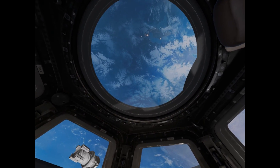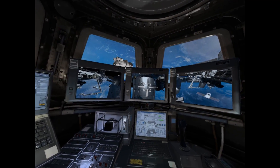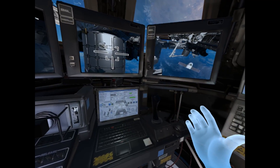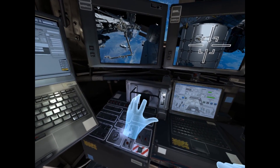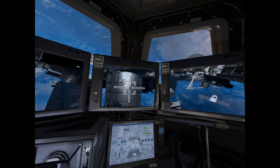Approach the controls and we'll guide you through the procedure. Now that you're at the controls, you'll see monitors showing the view from your external cameras. The joysticks in front of you will control the Remote Manipulator System, or RMS, which is the main robotic arm. The RMS is attached to a platform called the Mobile Base System, or MBS.